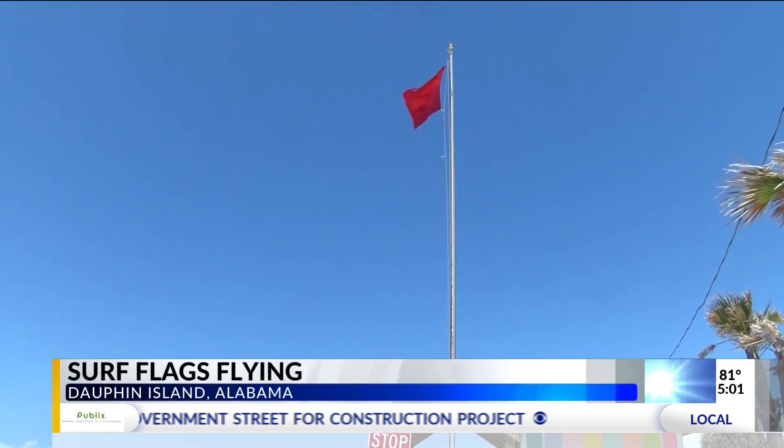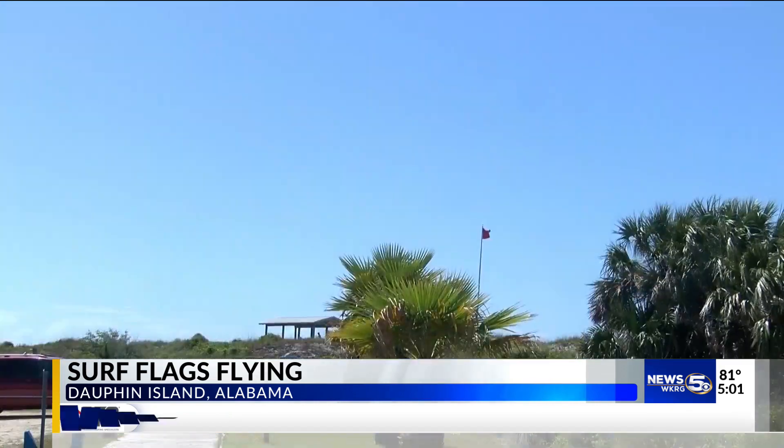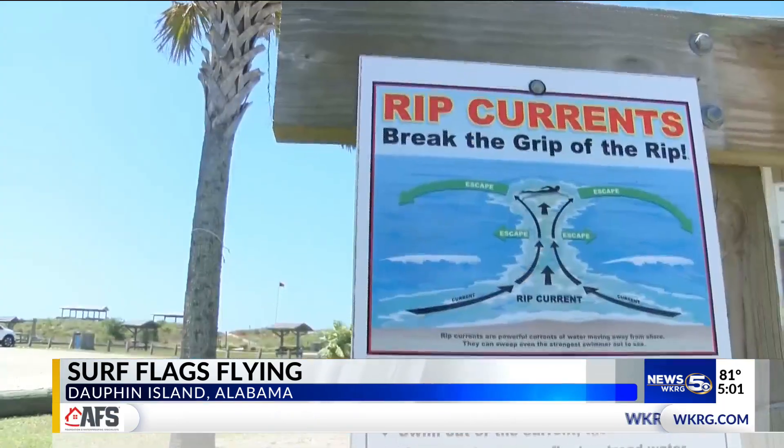A new warning system for visitors to the Gulf. Pretty low-tech, simple thing, but it gets the word out. Dauphin Island installed a flag warning system about a month ago to get information about rip currents out to visitors of its beaches. The flag system is used up and down the coast, so they went with that to be universal through the whole Alabama coast.